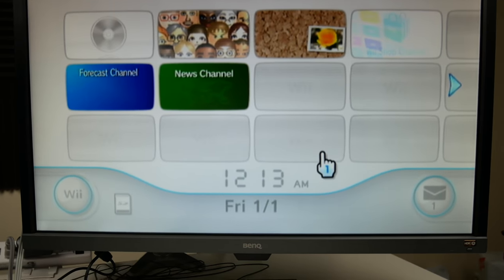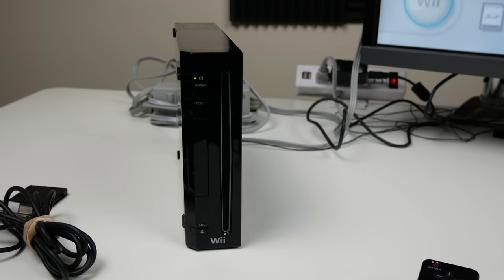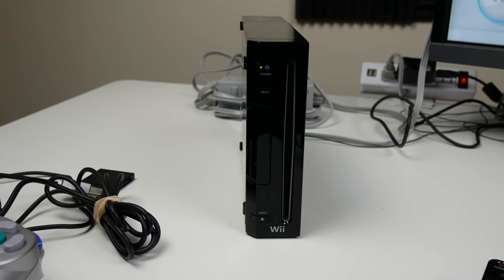I'm sure it varies from console to console, because they have contractors and people that are certified to refurbish these consoles on behalf of Amazon. I'm sure there are some bad ones out there — I guess I just got a good one. Alright guys, thanks for watching this video, hope you enjoyed it.